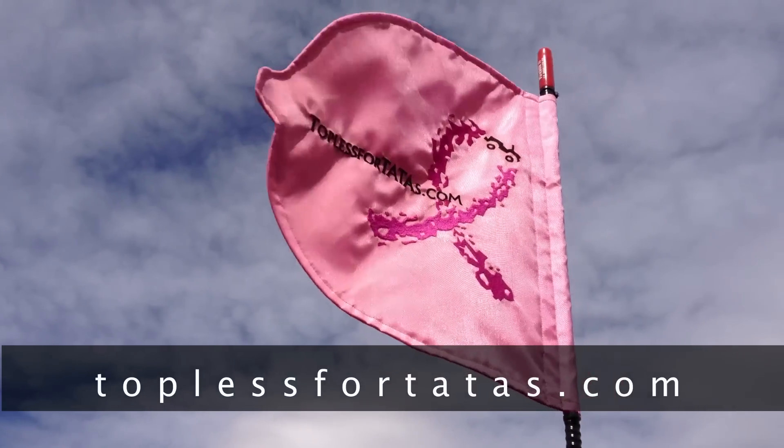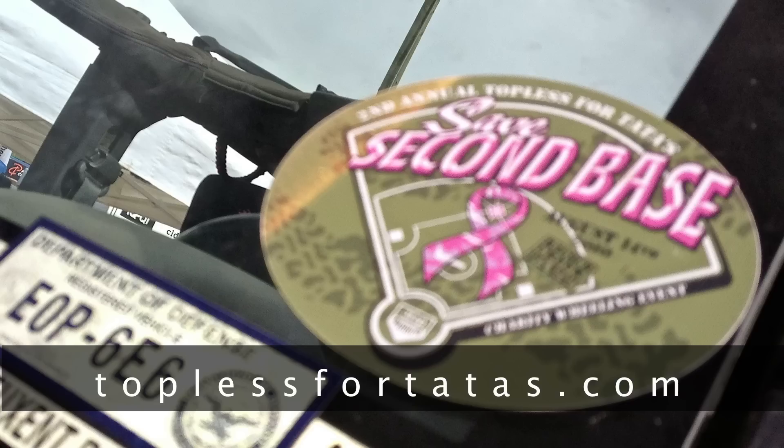Topless for Tatas is a charity event that we started where all the Jeeps go topless and all the money we raise goes to breast cancer research. We are raising awareness and raising funds, all while having fun Jeeping and doing something we love. Topless for Tatas will be held on August 4th at Roush Creek Off-road Park in Pennsylvania.